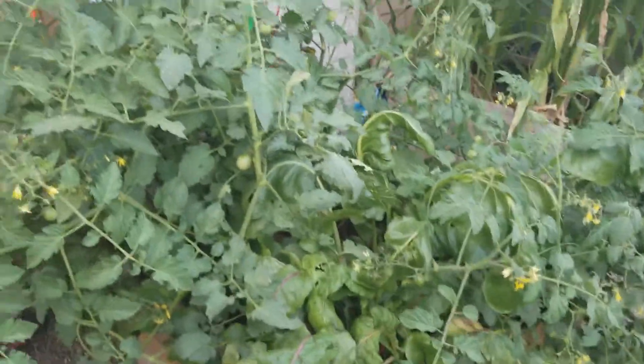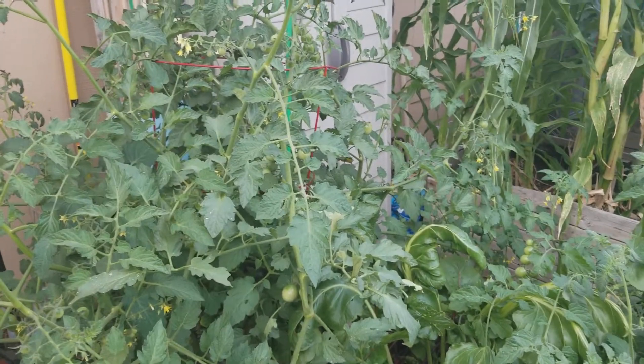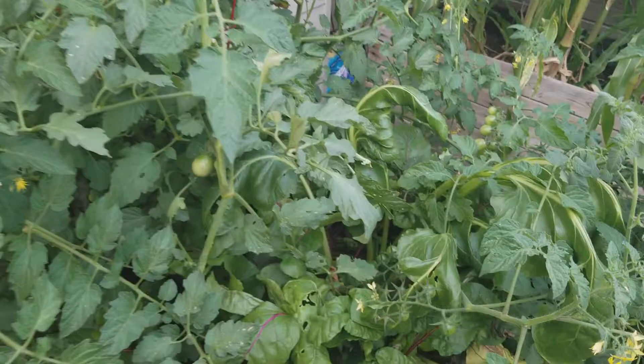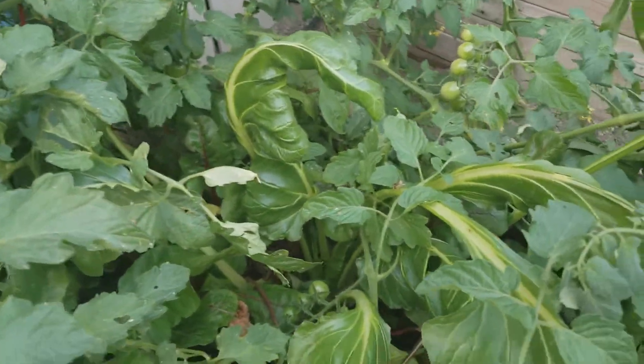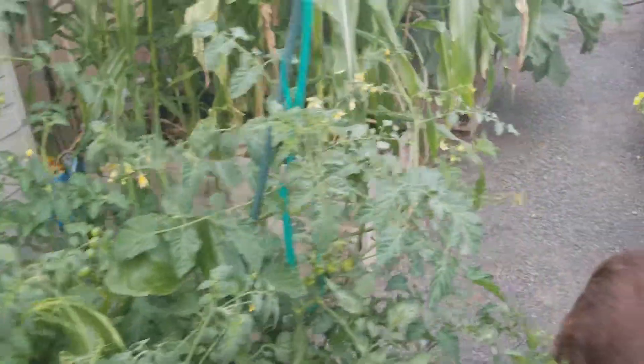Pandemonium is what I call this planter — it's been overtaken by volunteer tomatoes, but in there are beets. I use the beets mostly in my smoothies. I'll try to pickle some maybe, but I don't know how far that's going to go.